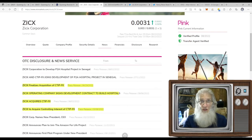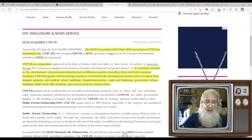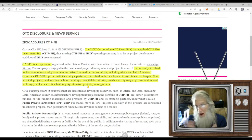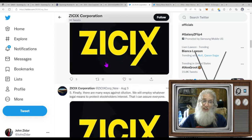No news today — no catalyst — but I want you to see what's been going on with the company recently. On July 2nd, Zisix acquired CTIP First Investment Inc. CTIP is currently involved in the development of government infrastructure in different countries including Africa and Latin America. CTIP together with its strategic partners is involved in development projects such as hospitals, medical school buildings, hospital dormitories, roads and highways, government school buildings, bank head office buildings, agritourism projects, and more. Essentially, they acquired a property development company rather than just hiring one.